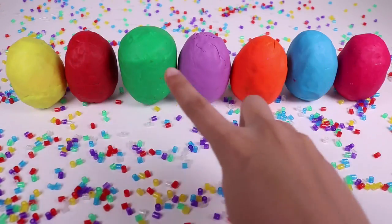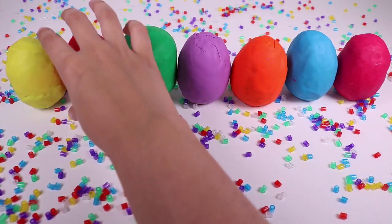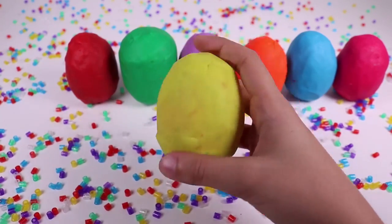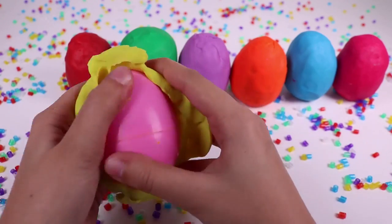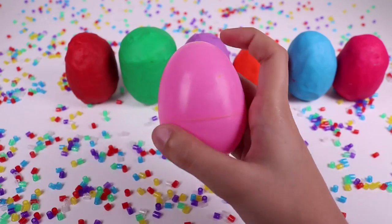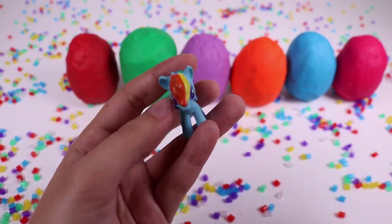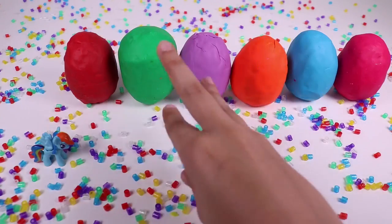I don't know, there's a lot of colors. Let's start with the yellow one. Look, there's something inside. I'm gonna take the clay off. The egg inside is pink, so pretty. Let's open it. It's Rainbow Dash! It has a rainbow tail and a rainbow mane, and it has a lining on its leg. Which one can I choose now?